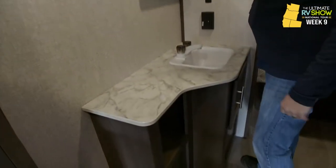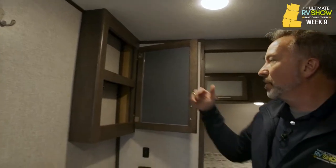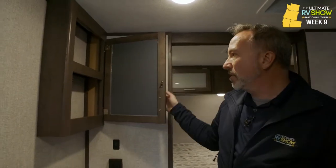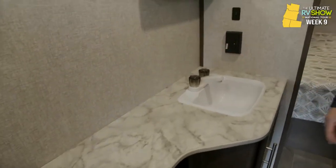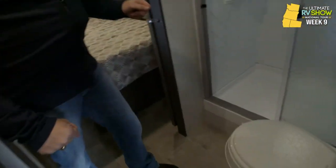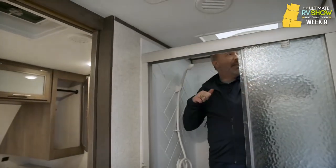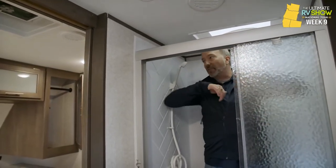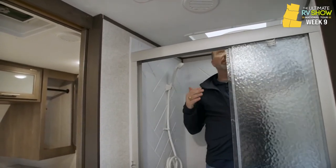Solid surface right here giving me good countertop space and storage space. Got a little mirrored medicine cabinet. Raised lips here so when I'm in transit, stuff doesn't fall out. Large single basin sink here in the vanity. GFCI outlet there. Got some more little storage and access to the drain. Plastic bowl with the foot flush. And check out my shower — single surround, 36 inch. You have good area both left to right and up and down. With this domed skylight, it really does open up the headroom.